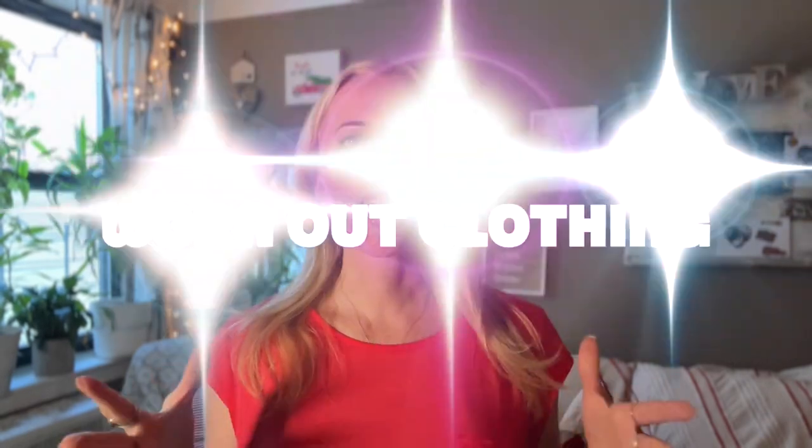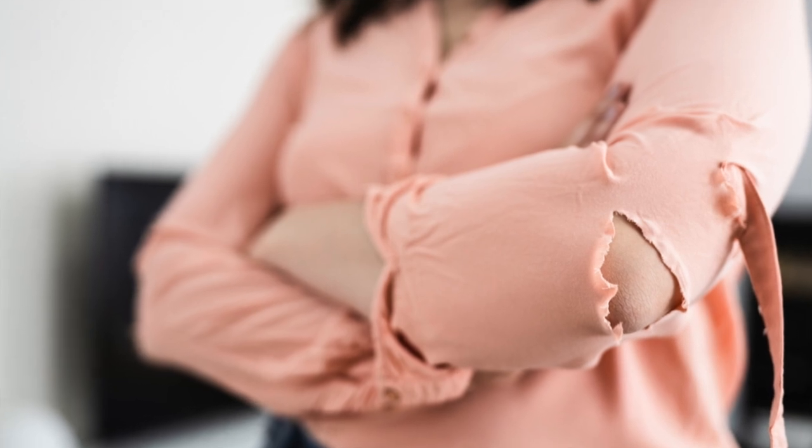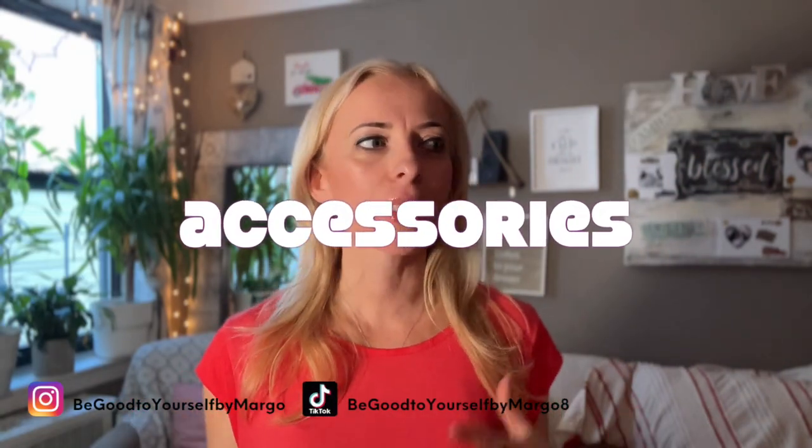Number three: get rid of worn-out clothing that's embarrassing to wear. We all have that favorite pair of pants or t-shirt that might have holes in it — not appropriate to wear outside our homes, yet we hold on to it anyway. When I was decluttering my closet, I actually found a pair of jeans I'd had since I was 16 years old. So go through your worn-out clothing and throw out anything you know you're not going to wear.